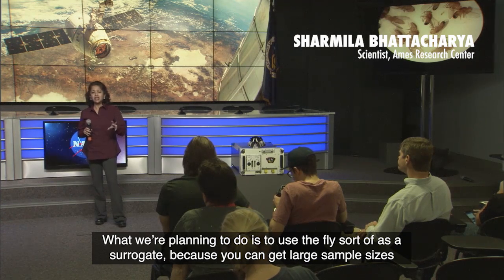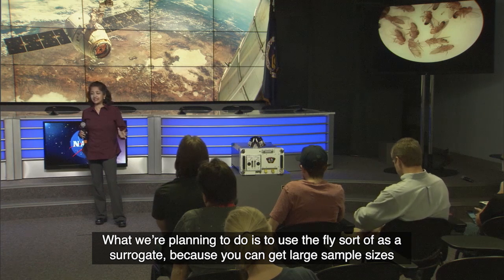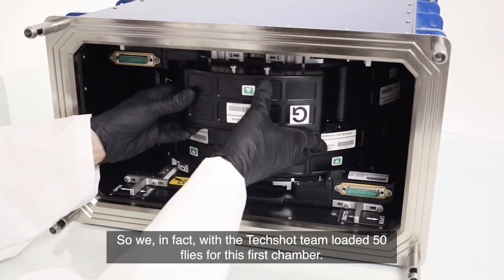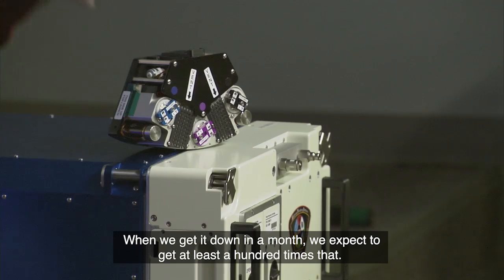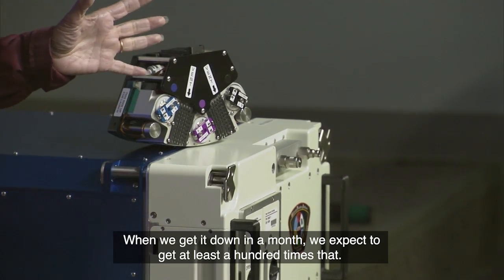What we're planning to do is to use the fly sort of as a surrogate, because you can get large sample sizes to test different kinds of pathogens and their changes as they're happening in space. So, in fact, with the Techshot team, we loaded 50 flies for this first chamber. When we get it down in a month, we expect to get at least a hundred times that.